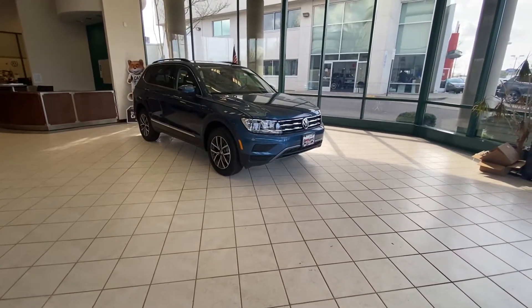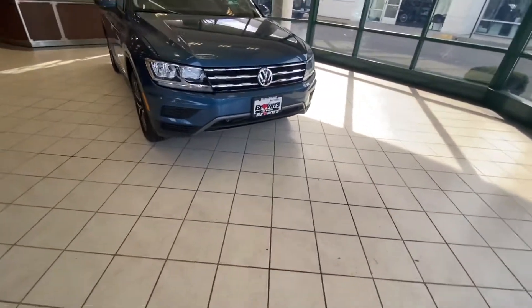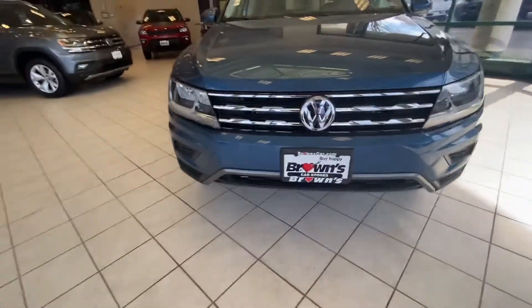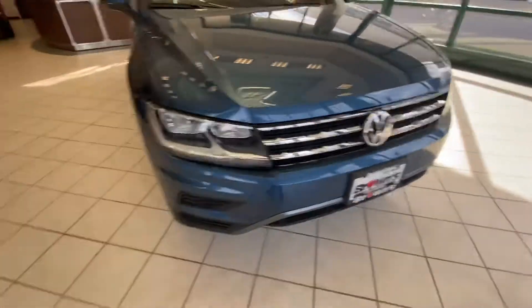Hello, my name is Derek Womack from Brown's World Volkswagen in Richmond, and today we're going to be looking at the Silk Blue Tiguan SE. As we come around to the front here, you'll notice your daytime running LED lights as well as halogen headlights, with a nice chrome grille finish and your front radar detection signal here in the logo.